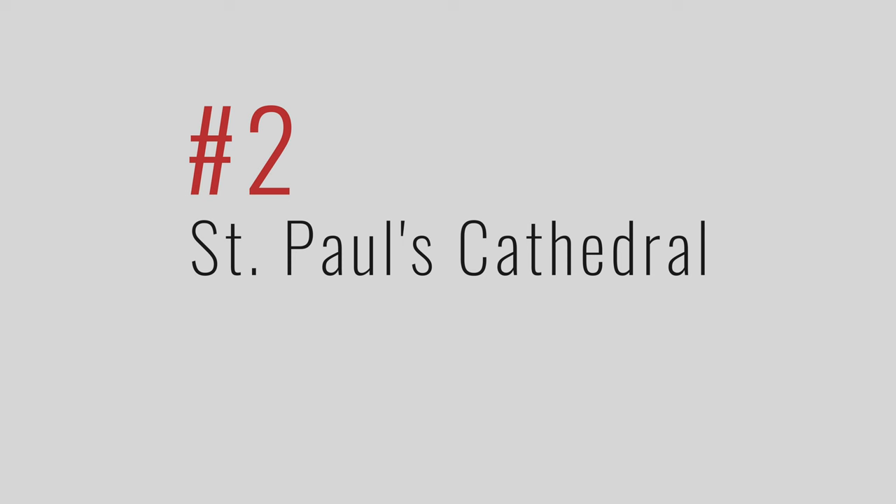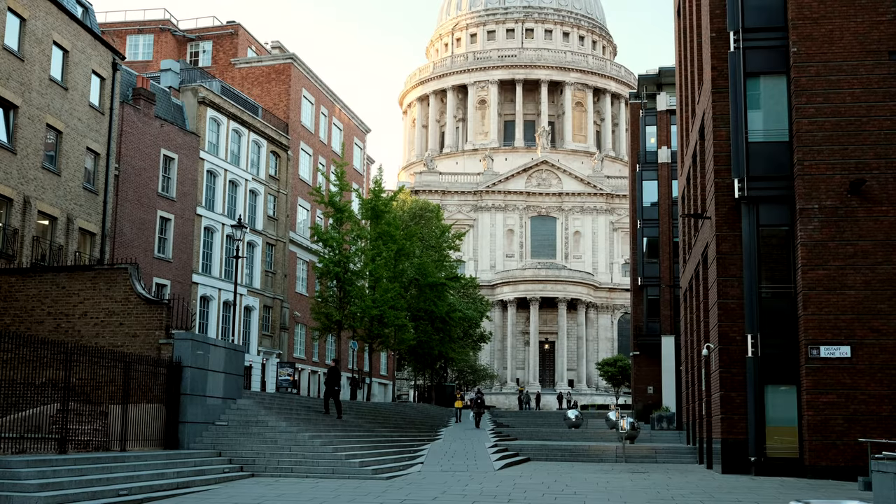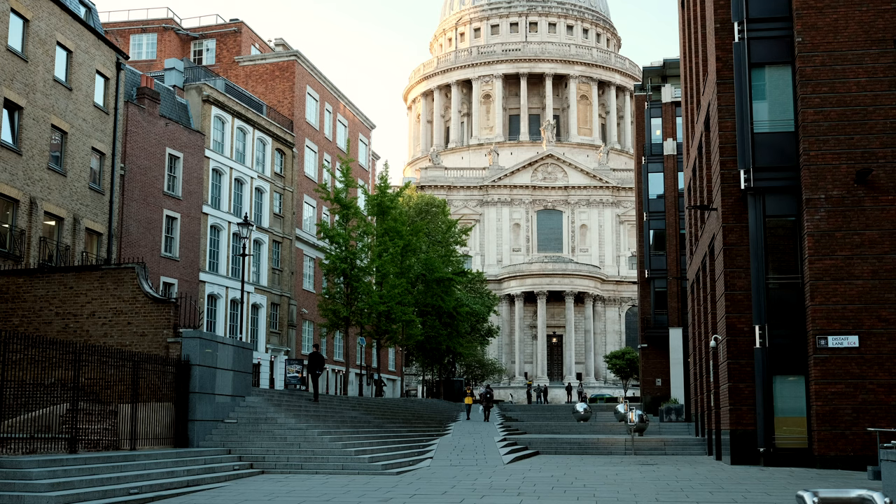The second would be St. Paul's Cathedral, which is absolutely beautiful. You can walk around and get photos of it from a number of different angles.